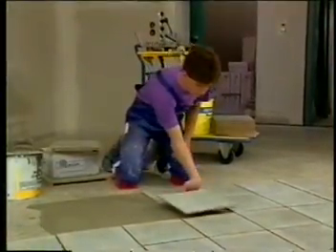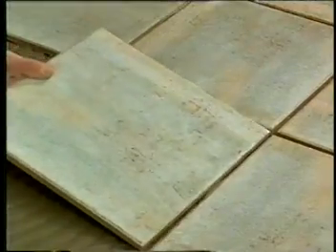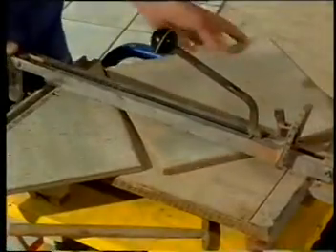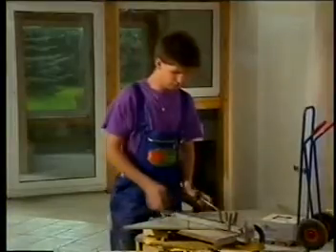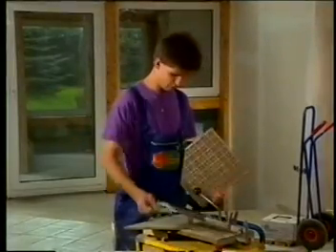Of course, the knees should be protected by suitable padding. And it should be possible to cut the tiles while standing up without having to bend over, which will relieve the stress from time to time and make the job easier.